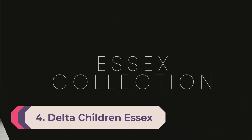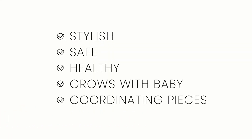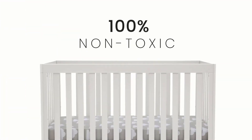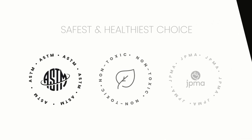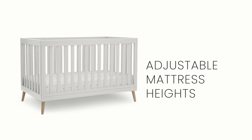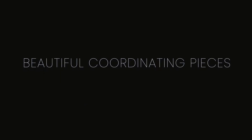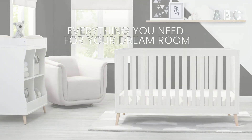Number 4: Delta Children Essex Crib. At $220, the Delta Children Essex 4-in-1 convertible crib is one of the lowest-priced cribs on our list, and you still get four conversion options. This modern nursery crib blends in beautifully with home decor and transforms into a toddler bed (conversion kit sold separately) and day bed/sofa rail (included), so you'll get plenty of use out of it for years to come. With JPMA (Juvenile Products Manufacturers Association) certification, the Delta Essex meets all U.S. safety standards.